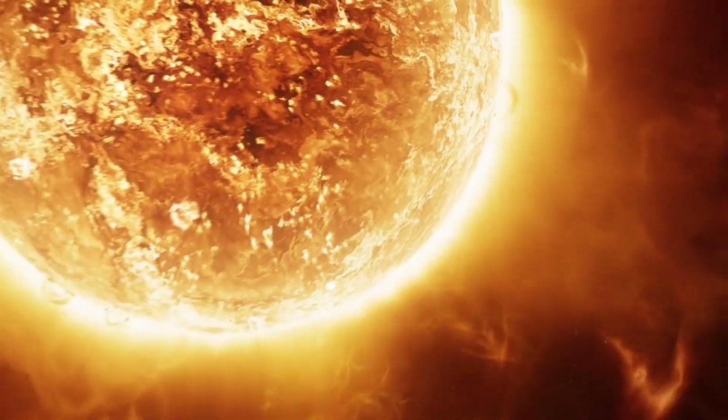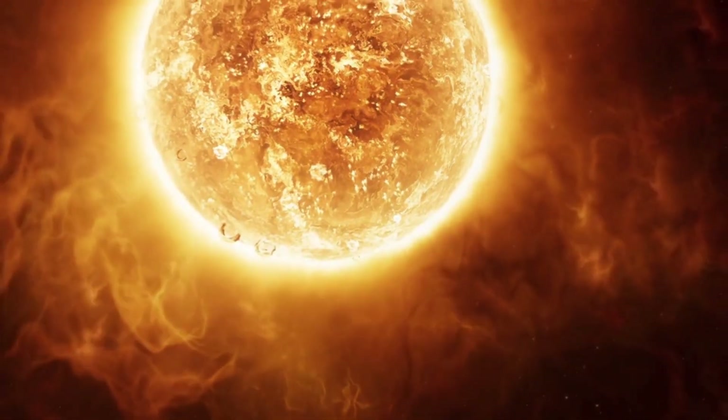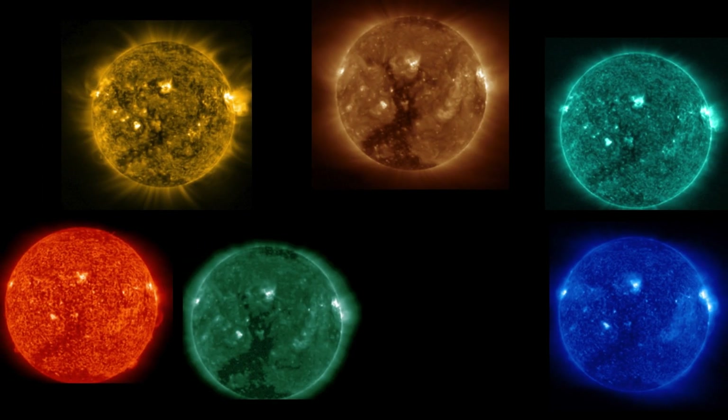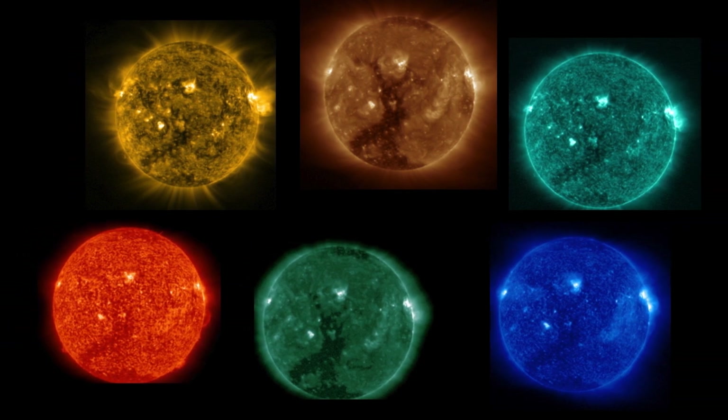For the first time ever, NASA has literally peeked into the sun and captured some amazing pictures that are totally mind-blowing. While studying these images, they noticed three unusual things on the sun's surface that raised concerns.